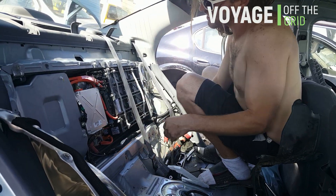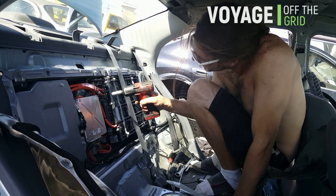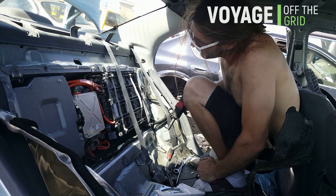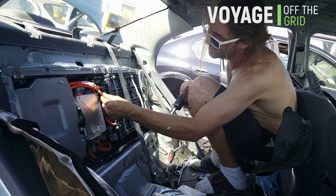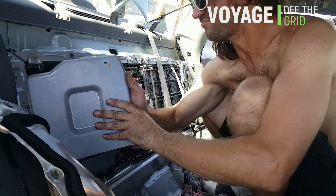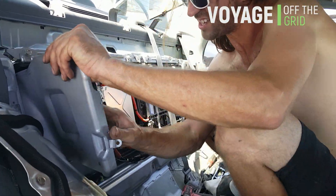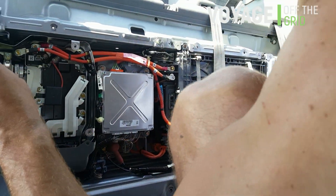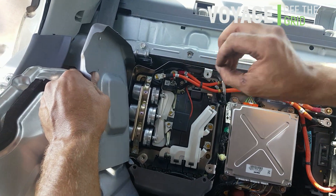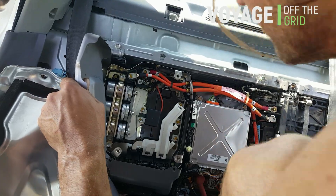There are two power cables coming in here — positive and negative. Is it 140 volts? Look at those capacitors. So those are what run the motor. The three phases — those pulse each phase. That's why there's three of them.